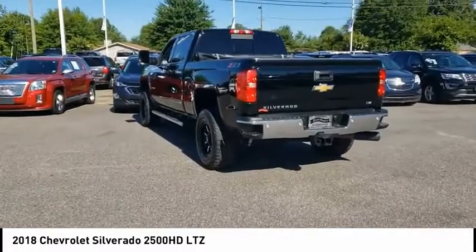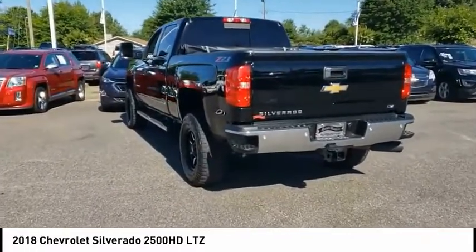Auxiliary transmission fluid cooler, rear step bumper, fog lights, and braking assist.